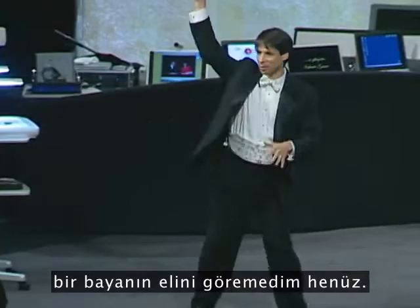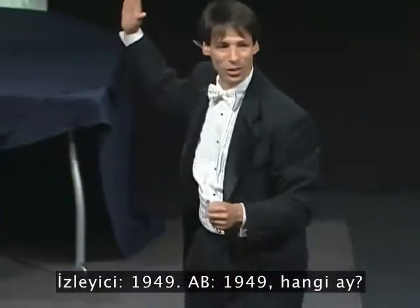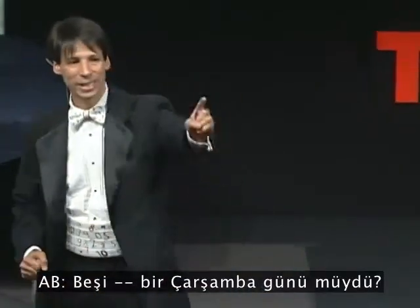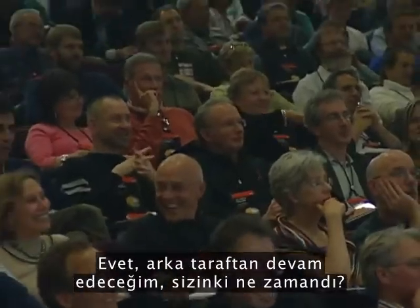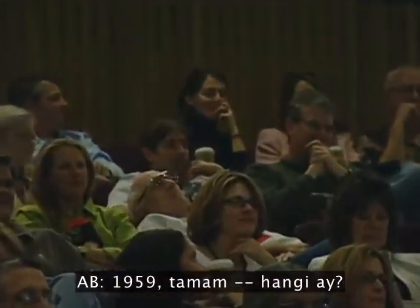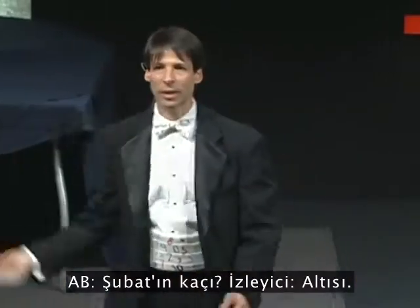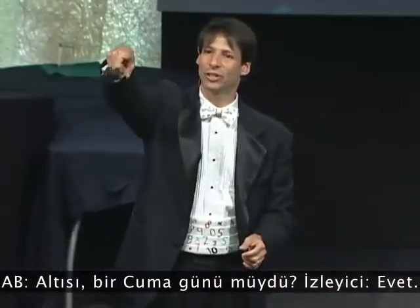Somebody else? Who else would like? How about you? What year? 1949. In the month? October what? 5th. Was that a Wednesday? Yes. I'll go way to the back right now. How about you? Yell it out. What year? 1959. In the month? February. February what? 6th. Was that a Friday? Yes. Good.